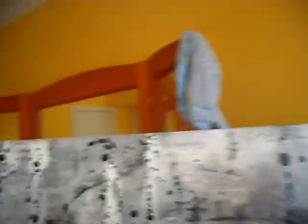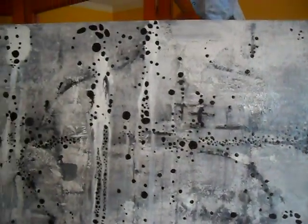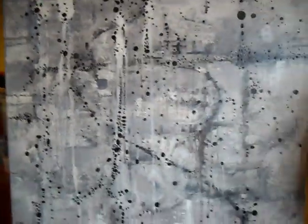This one is called Spirits Among Us. I did it when I was living in my other place. I was just into the black and white and the grey, and it's kind of like a soothing, calming painting. But it also has like a spiritual feel for some reason. I don't know, but I like it. So that's Spirits Among Us.